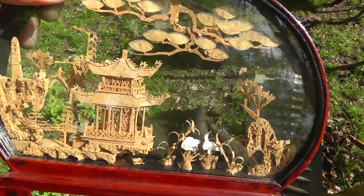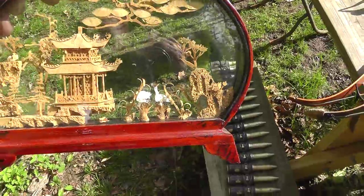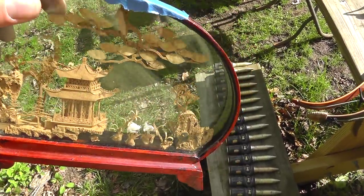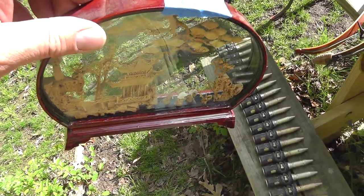A little cork carving. Paid $2 for this. I've sold the bigger ones for $50. I think this would bring $20, $25.